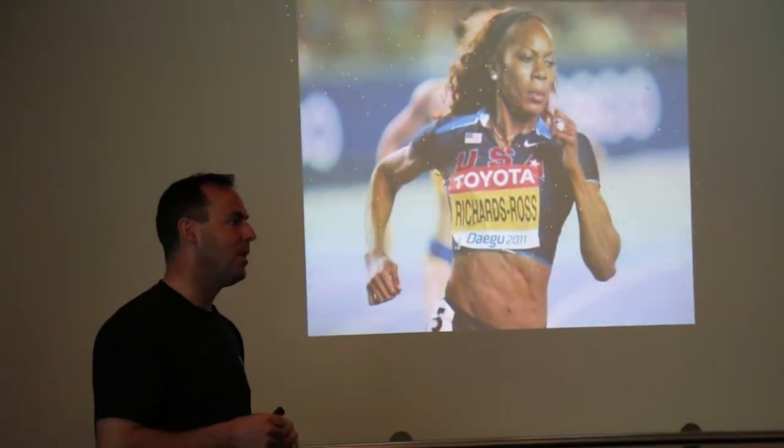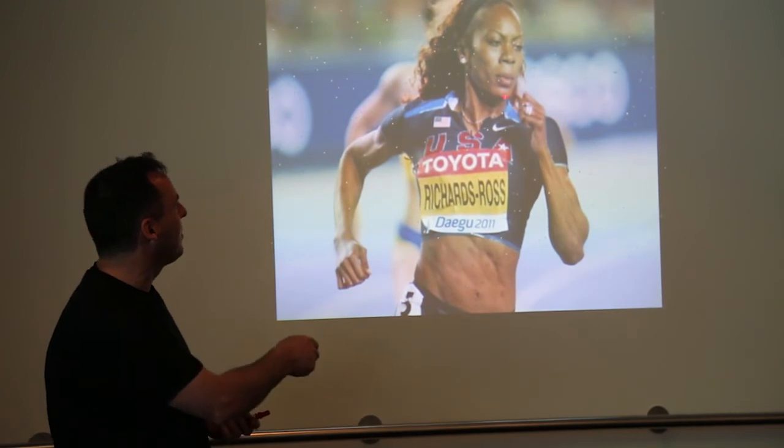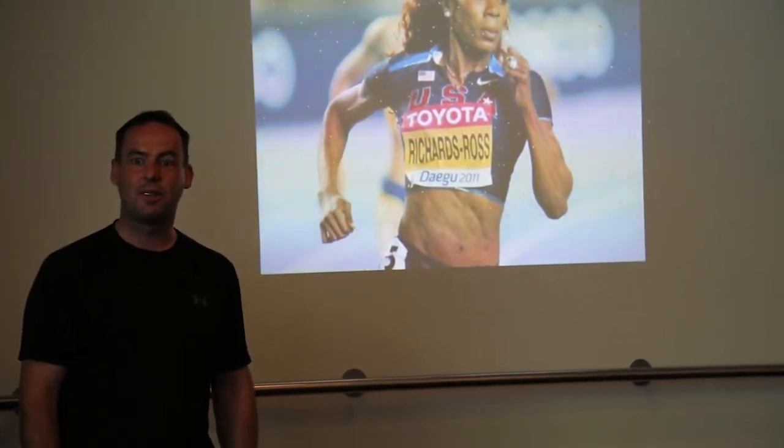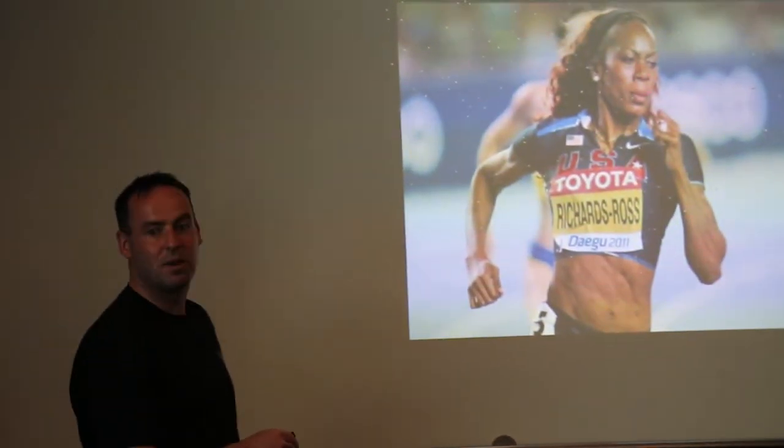This is Sonia Ross Richards — she's in full flight, mouth closed. We've also looked at some of these Kenyan runners. Notice a couple of things: look at her jaw structure, it's pretty good, well forward in the face. And look at her nostrils — her airways are pretty big.